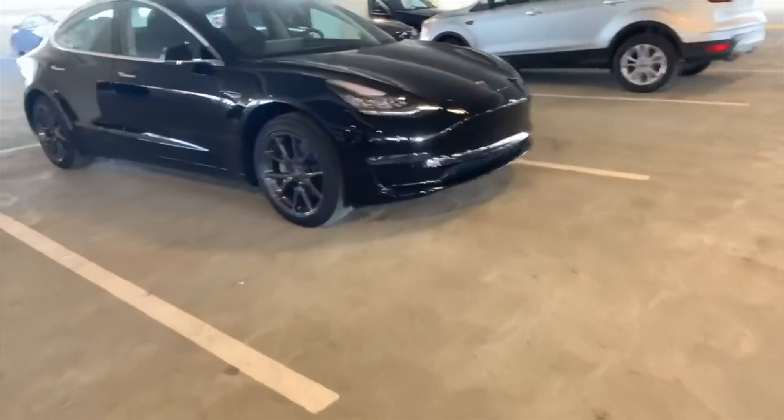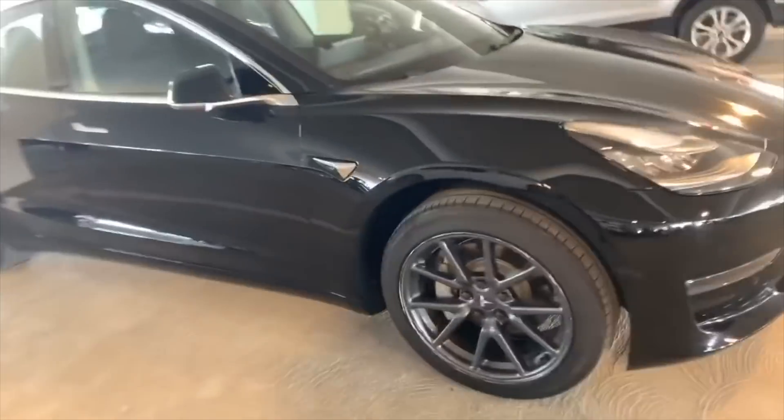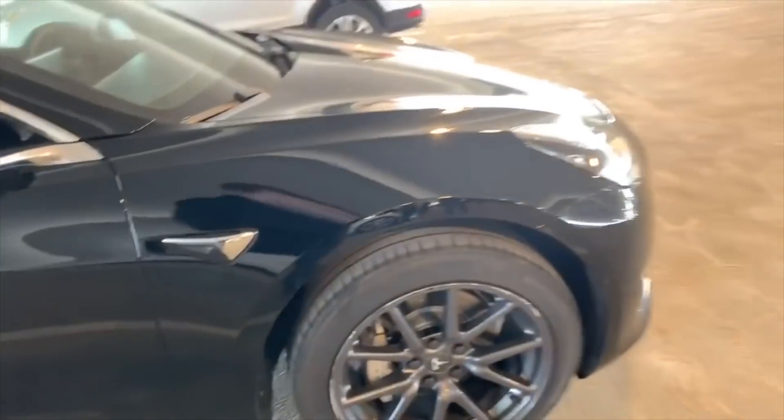Look at this — people in LA, they don't need range. They're stuck in traffic all day anyways.